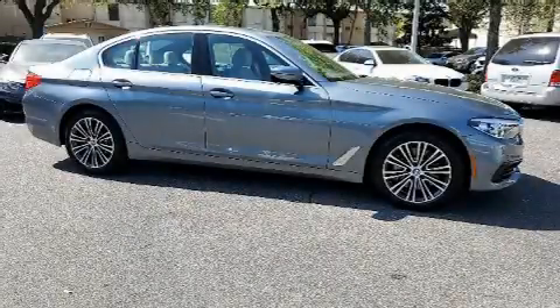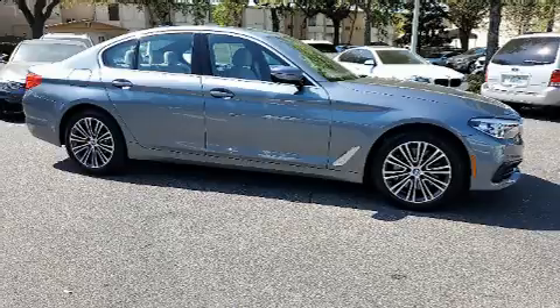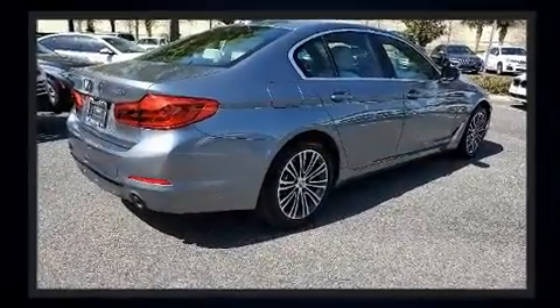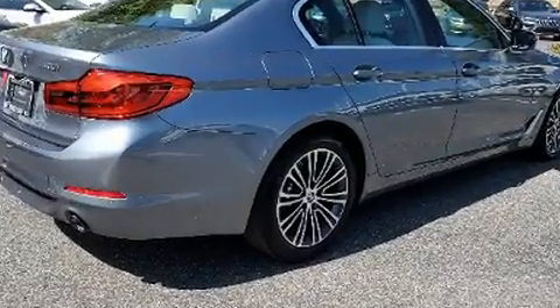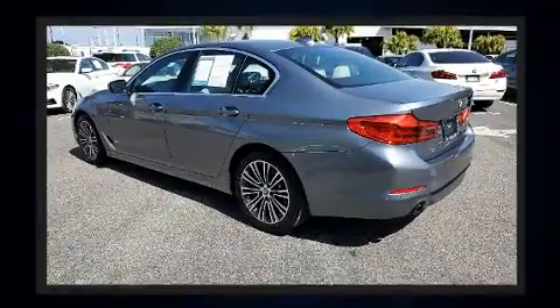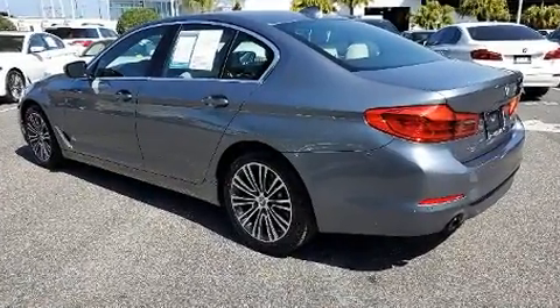Here's a great deal on a 2020 BMW 530i with fewer than 5,000 miles on the odometer. This four-door sedan prioritizes comfort, safety, and convenience. It features an automatic transmission, rear-wheel drive, and a two-liter four-cylinder engine.